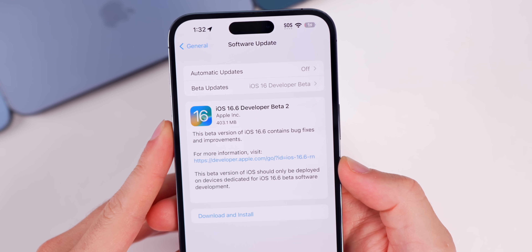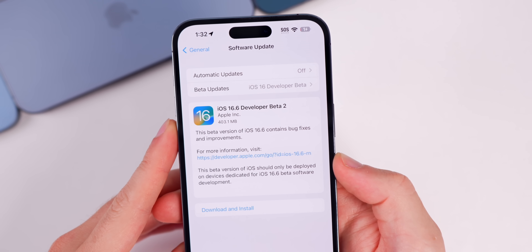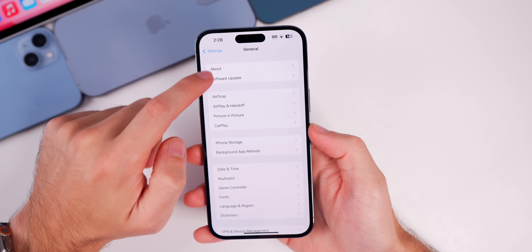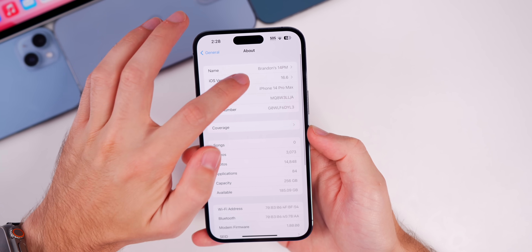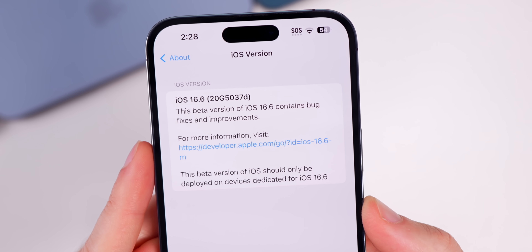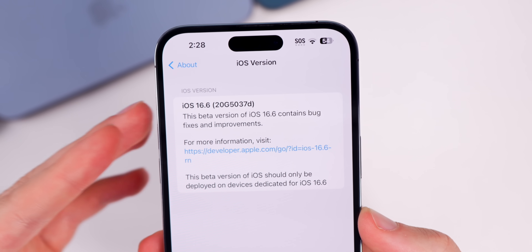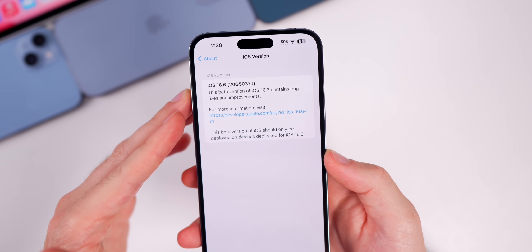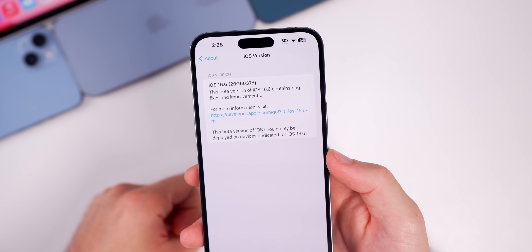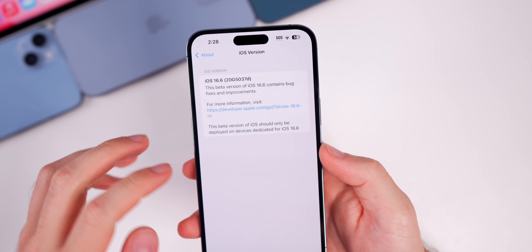The size of the second beta came in just over 400 megabytes, so a pretty small update size. If we head over to Settings, go to General, About, we can see that the new build number is 20G5037d. We do have a 'd' at the end of the build number, which indicates we're getting close to a final release, but we most likely still have at least one more beta to go.